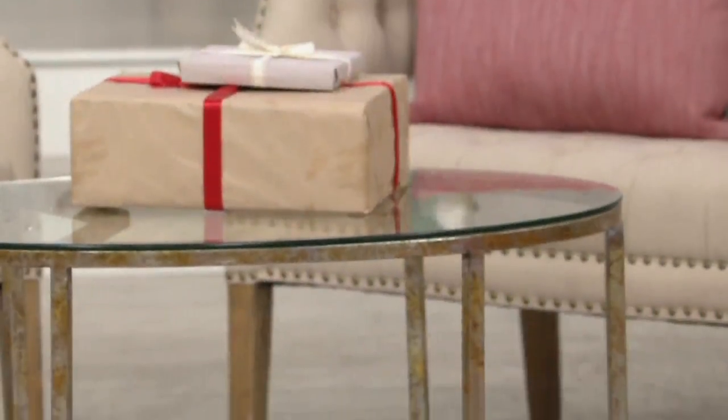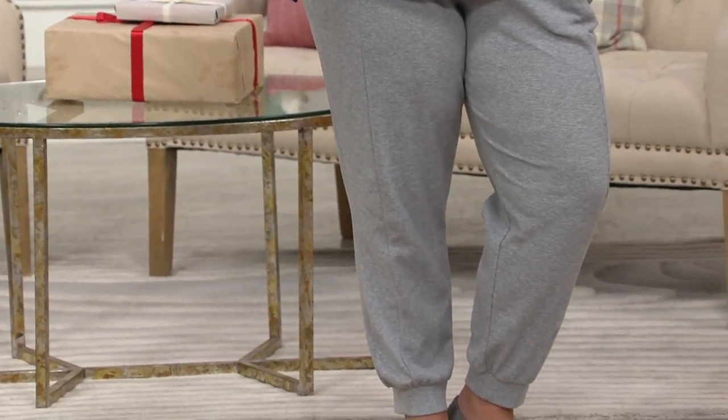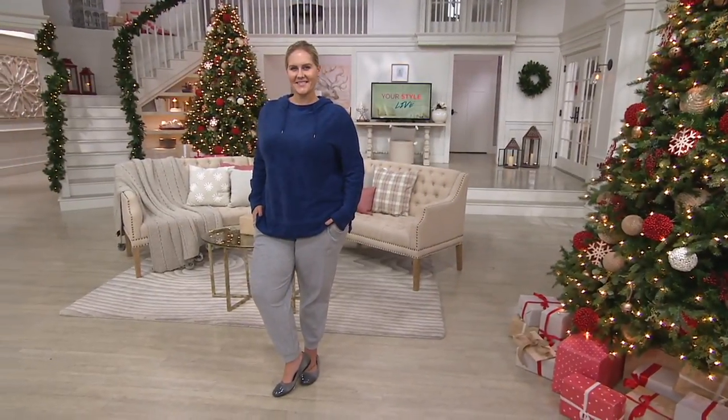Buddy loungewear waffle jogger pants for four easy payments of $9.28. Easy pay goes away at the end of the day. Everything in this show is on clearance price. Next hour I will do an hour of Lisa Renna — that's all clearance price too.